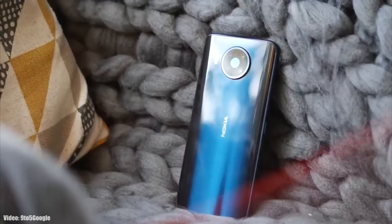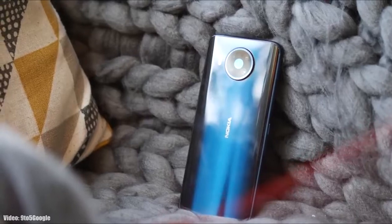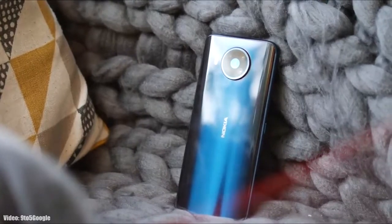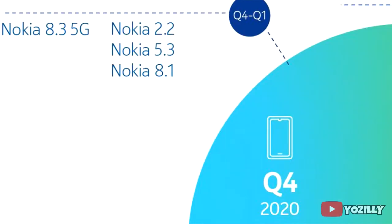Nokia has released the official Android 11 update for the Nokia 8.3 5G, making it the first Nokia smartphone to get the Android 11 update. About six months ago, Nokia shared a roadmap of all the smartphones that will get the Android 11 update, and in that roadmap, the Nokia 8.3 was scheduled to get the update.